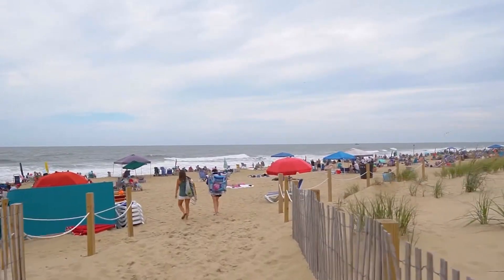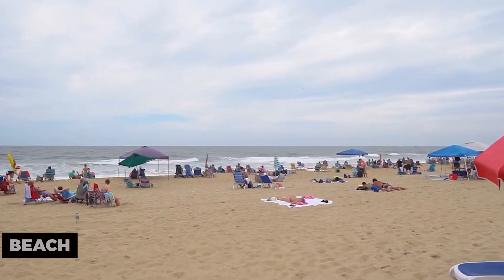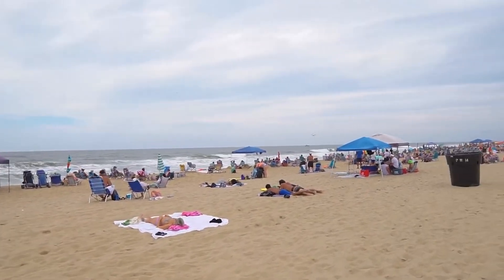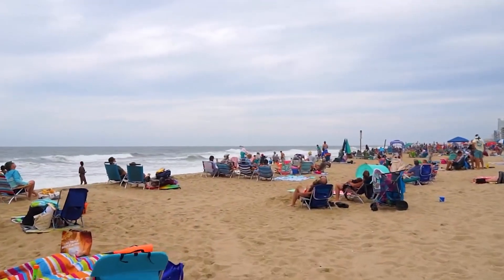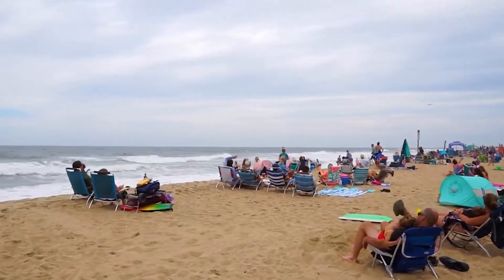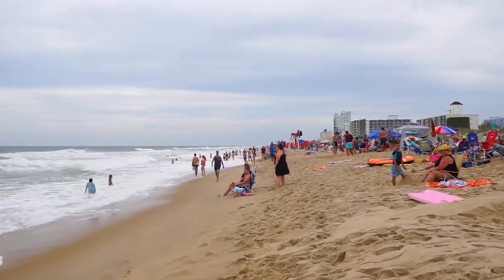Next up, we have the Ocean City Beach. With its soft sands and gentle waves, this beach is perfect for sunbathing, swimming, and building sandcastles. Relax under the sun, take a dip in the Atlantic Ocean, or enjoy beach volleyball with family and friends. The Ocean City Beach is a paradise for beach lovers.